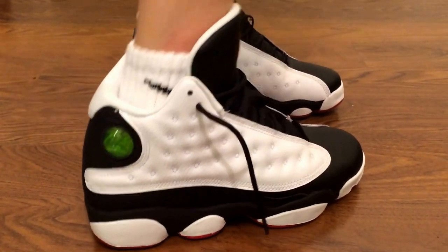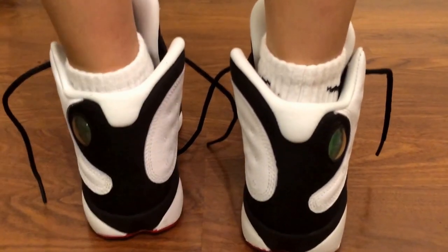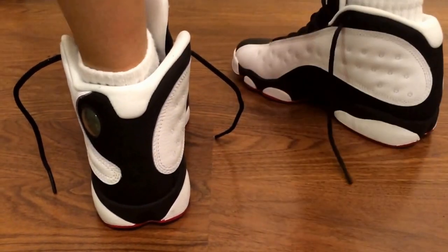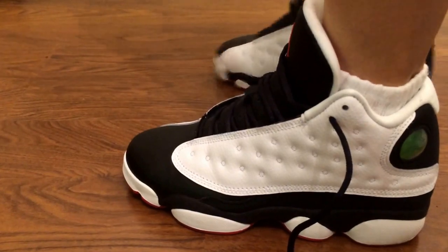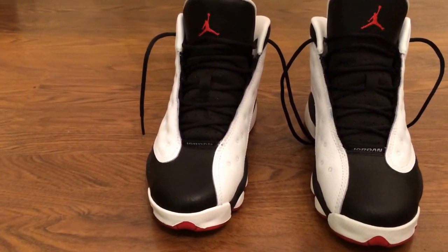This is how the Retro 13 He Got Game looks on foot. Here's the side — I really like this a lot. Here's the back, the other side, the inside, and the front.